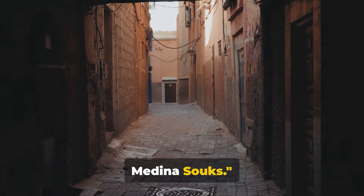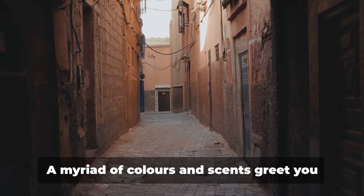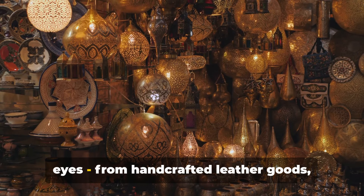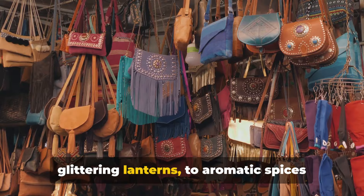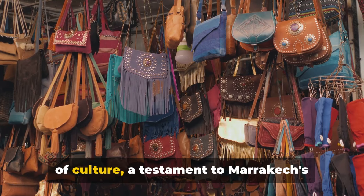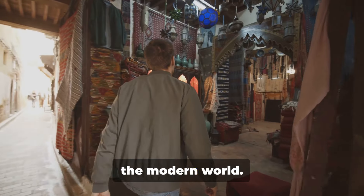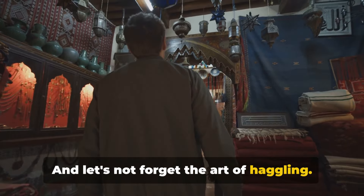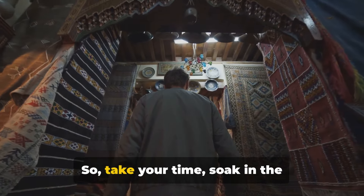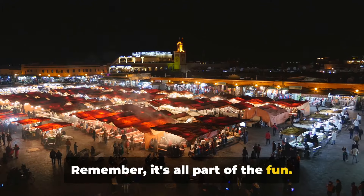Now let's get lost in the labyrinthine Medina Souks. Imagine a maze of narrow alleyways bustling with life — a myriad of colours and scents greeting you at every turn. An array of goods sprawls before your eyes: handcrafted leather goods, glittering lanterns, aromatic spices, and intricately woven Berber rugs. This isn't just a marketplace; it's a hub of culture, a testament to Marrakech's rich heritage. And let's not forget the art of haggling — take your time, soak in the atmosphere, and don't hesitate to bargain for that perfect souvenir.